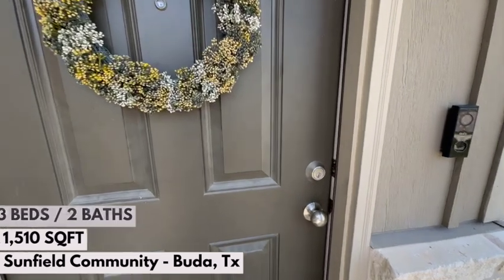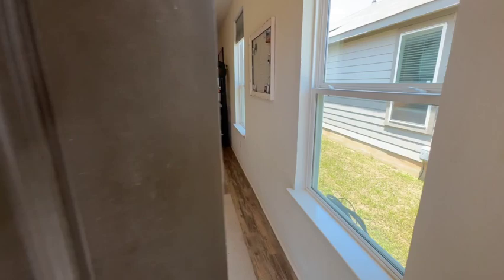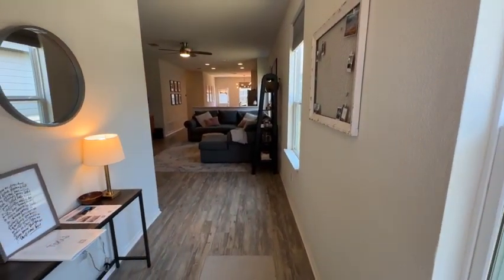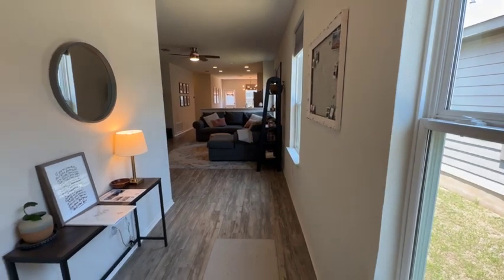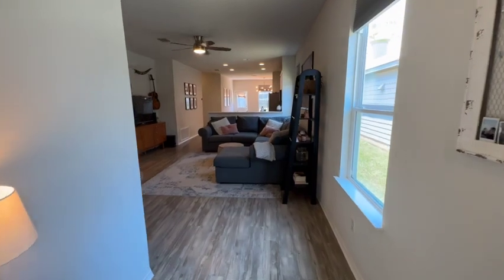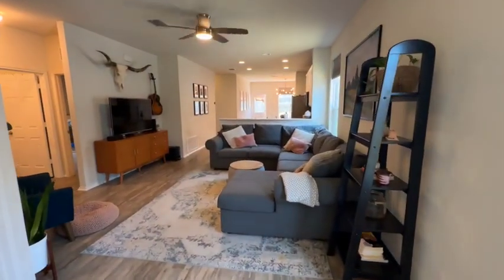The Sunfield community is a large community in Buda. It's got great access to I-35, a pretty easy commute into Austin. I helped these folks build this home in 2020 — they bought it from Syntex Pulte Homes. It's been a great spot. They are moving out of state and they've done a great job with it.